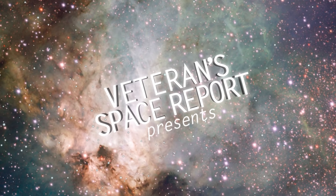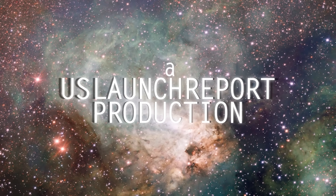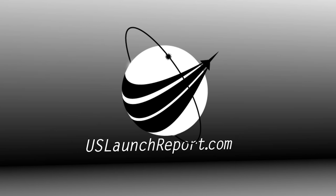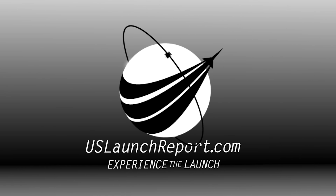That will bring today's webcast to a close — but wait! That is nuts, that was pretty cool. That was a sonic boom!